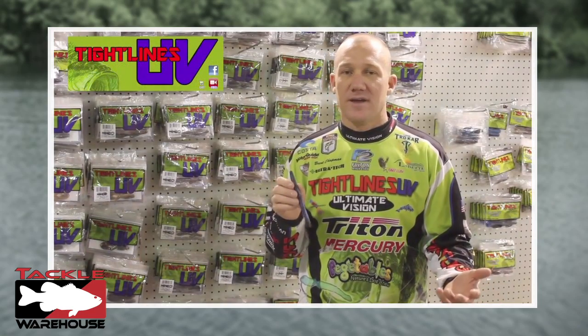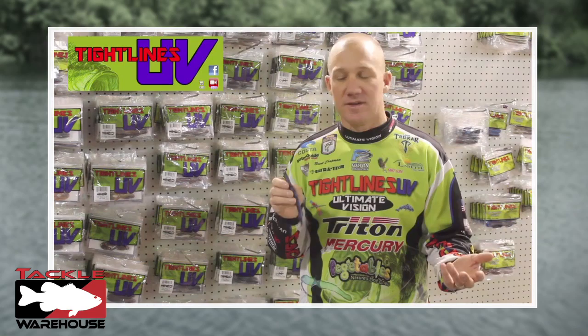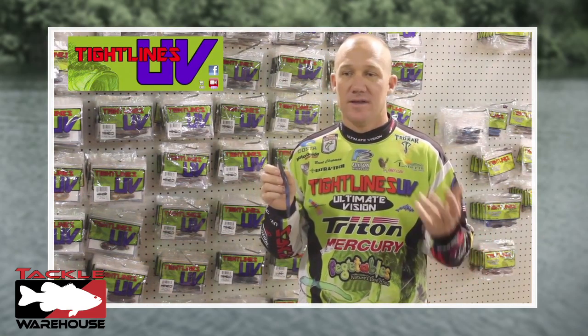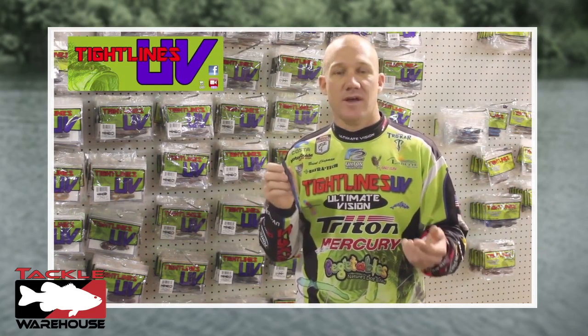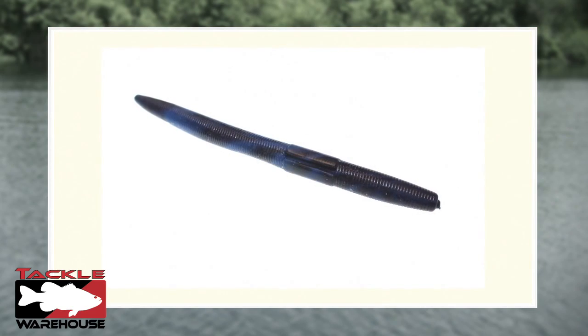I've got to talk about one of the hottest baits out there. It's been the hottest bait for a long time and it's going to continue to be one of the most boring looking baits out there if you ask me, but this thing continually catches fish. It makes great fishermen out of amateur fishermen, an awesome bait for kids, people just getting started. Those of us out there making a living, this thing continually produces every year.